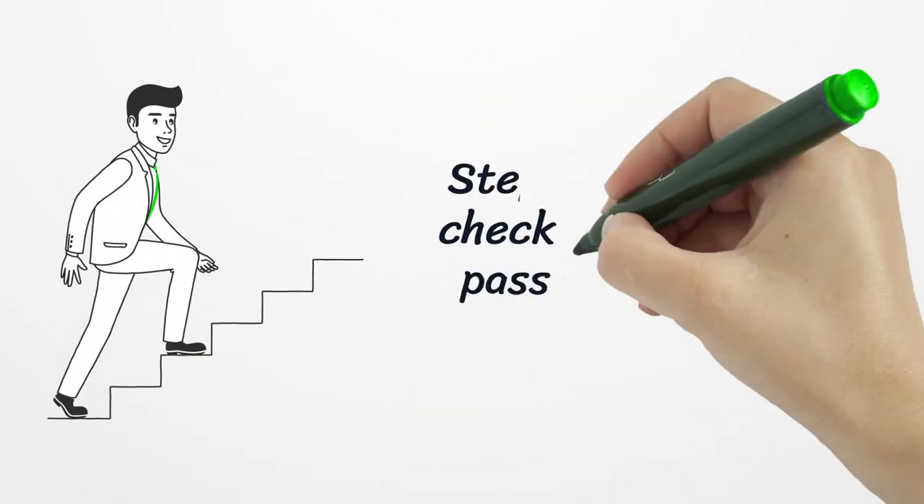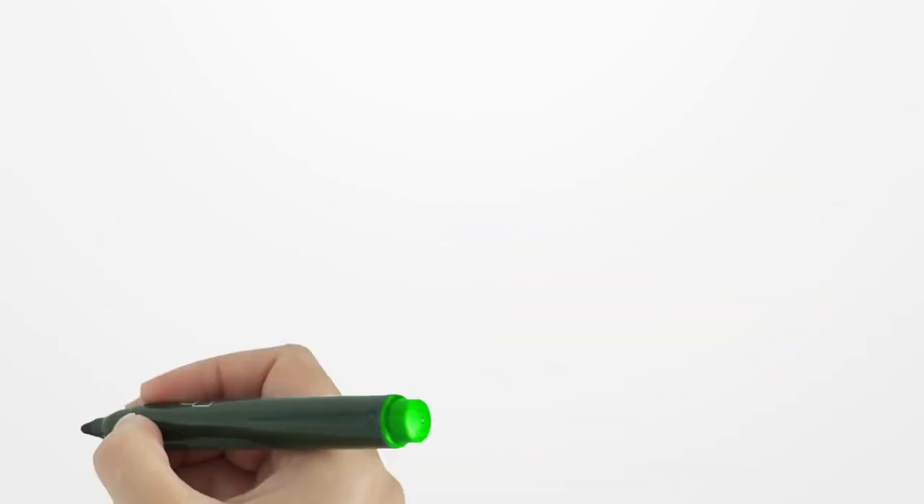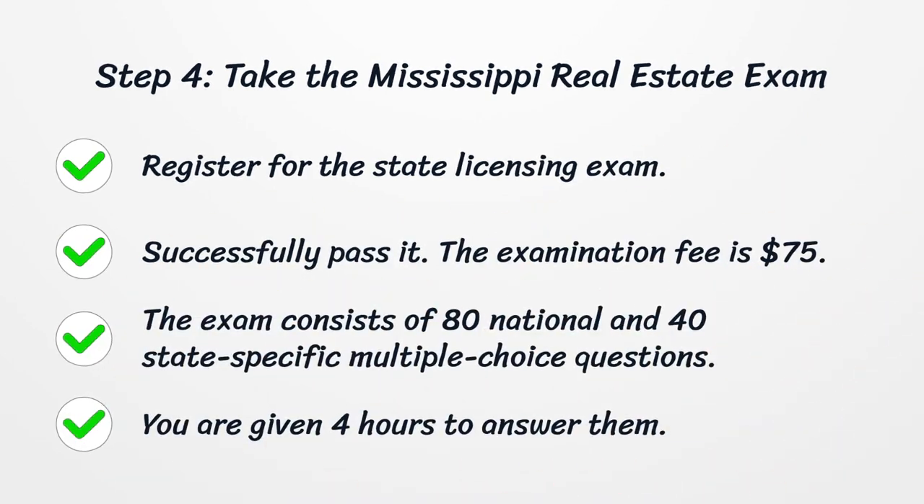Step 3: Background Check. You must also pass a background check. Step 4: Take the Mississippi Real Estate Exam. Register for the state licensing exam and successfully pass it. The examination fee is $75. The exam consists of 80 national and 40 state-specific multiple-choice questions, and you are given 4 hours to answer them.